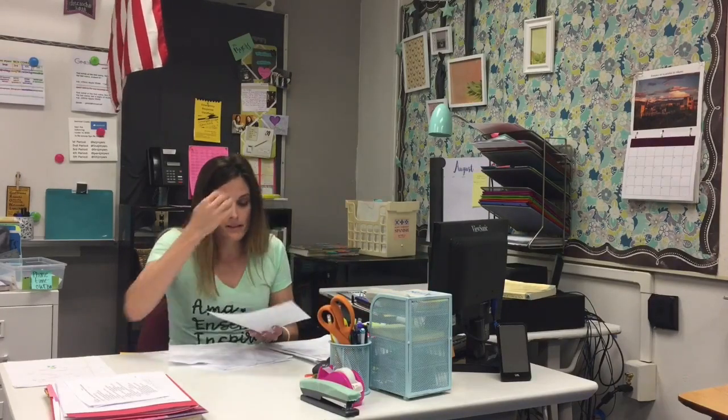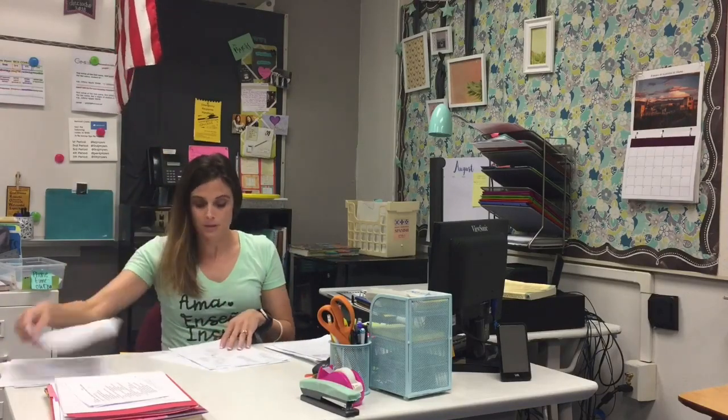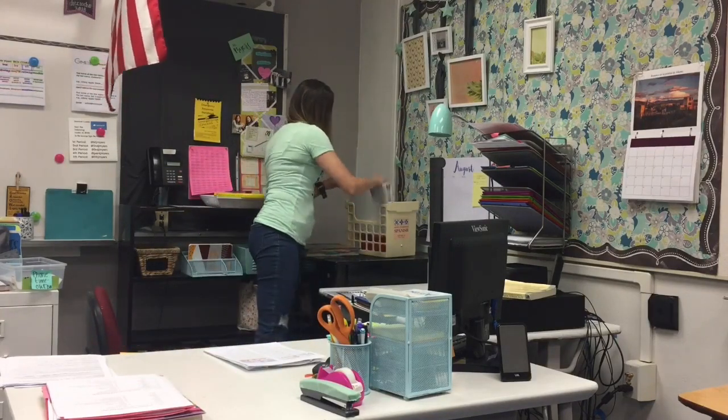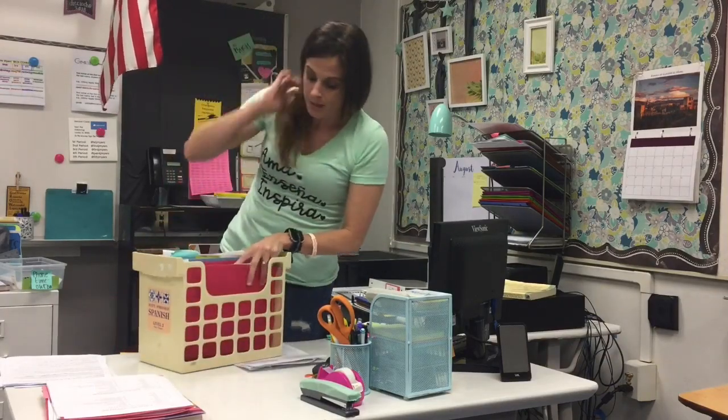As I continue sorting, I find several more student assignments that need to be graded, and I'm putting those in the corner. It's not perfect and not completely organized, but it's enough to clear my head and get started on more detailed cleaning. Once you have your main categories organized, you want to figure out your system for filing them.